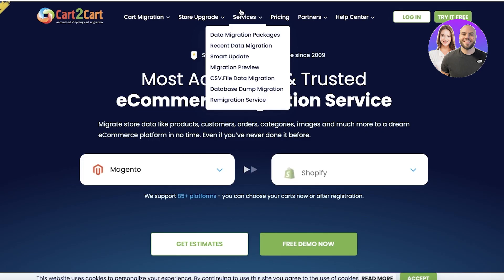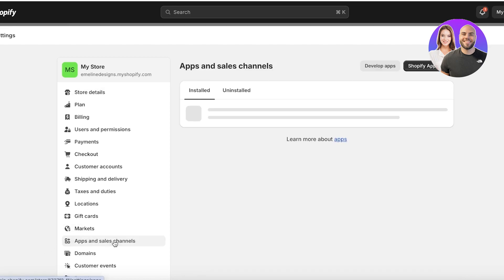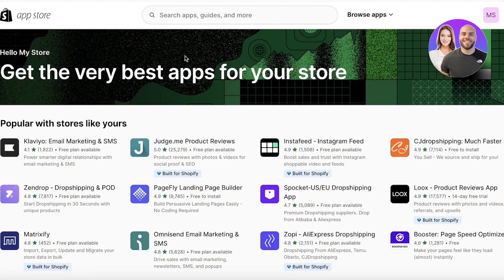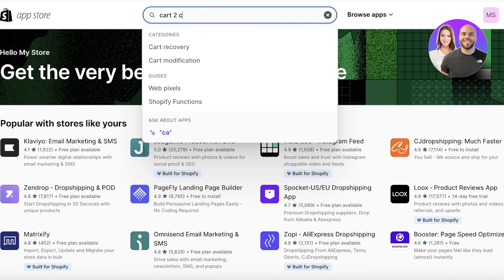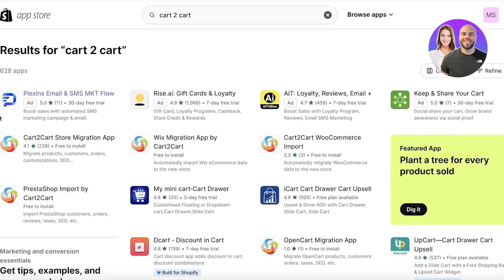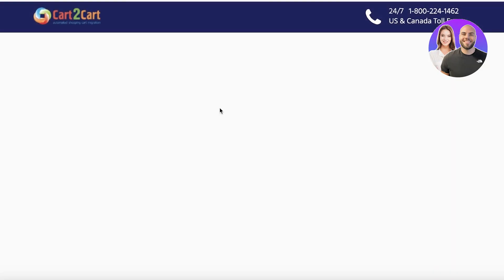To use Cart to Cart, first go into your Shopify store and click on Settings on the bottom left, then click on Apps and Sales Channels. Once you do that, click on the Shopify App Store on the top right. In the App Store, search for Cart to Cart — you should find the Cart to Cart Store Migration app. Click on that application — the developer should say Cart to Cart — and then click Install to add it to your Shopify store.